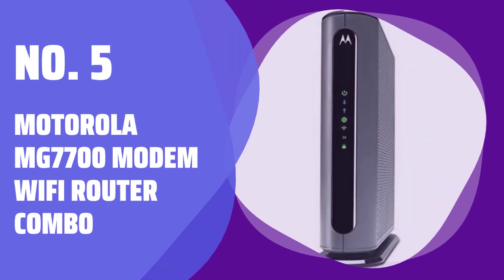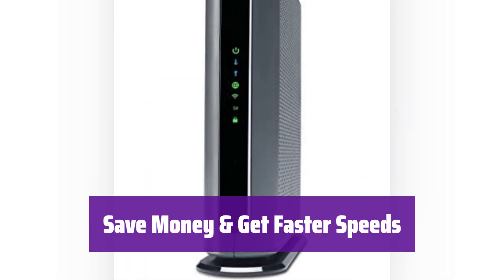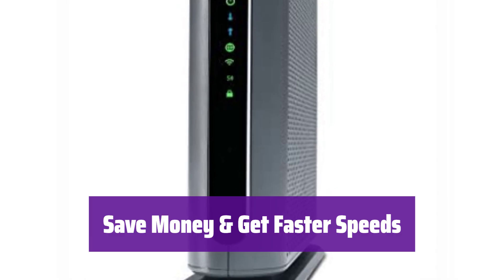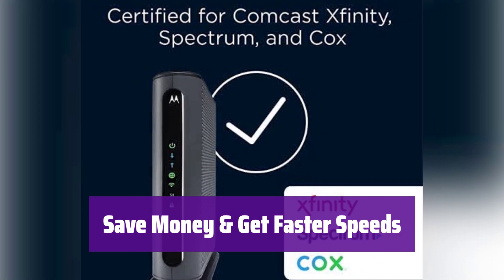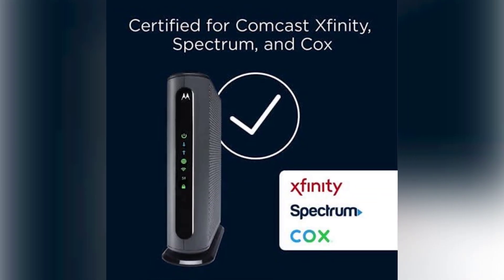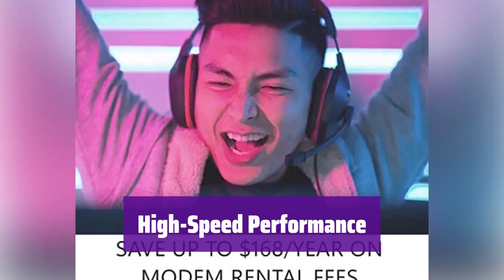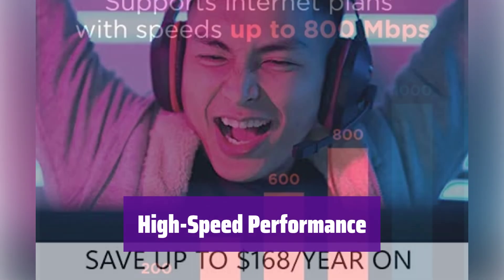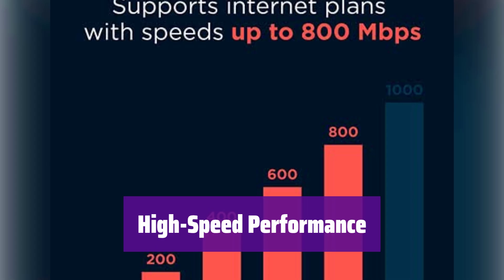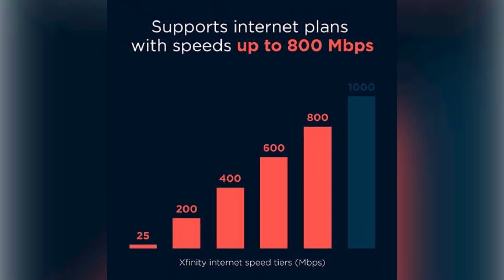Number 5: the Motorola MG7700 Modem Wi-Fi Router Combo. Tired of renting your modem? This combo saves you money, potentially up to $156 a year. It also delivers fast speeds, supporting cable plans up to 800 megabits per second. This device features a 24x8 DOCSIS 3.0 cable modem and AC1900 dual-band Wi-Fi. It supports speeds up to 1000 megabits per second for the modem and 650 megabits per second for service, ensuring a smooth online experience.